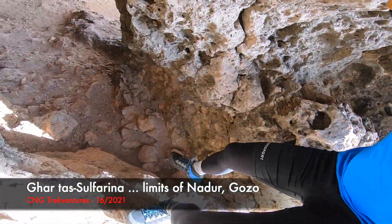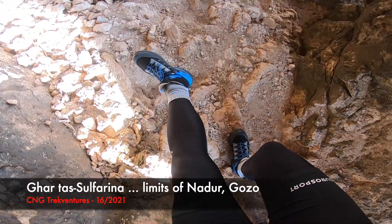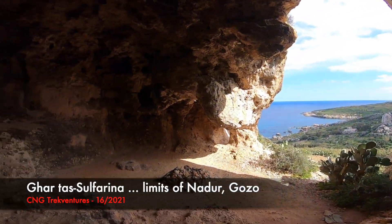Let's sit down, slow. Look at the view, guys. Awesome.